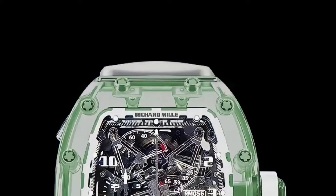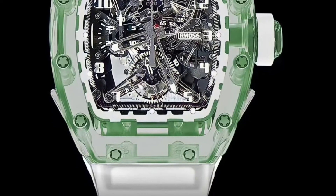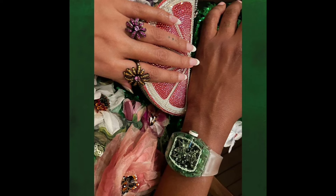The caliber displays hours and minutes, with power reserve and torque at 11 and 2 o'clock respectively, and a function selector indicator at 4 o'clock. This second marvelous unique piece has a retail price of $3 million.